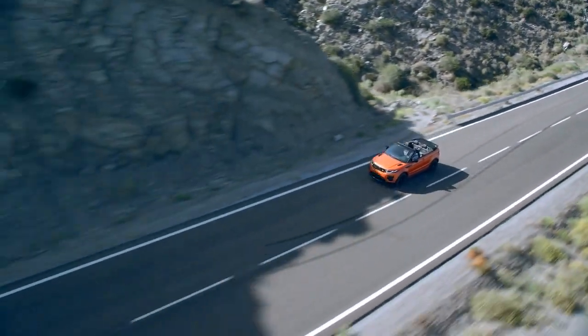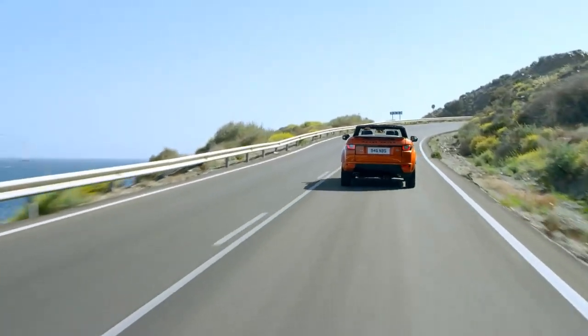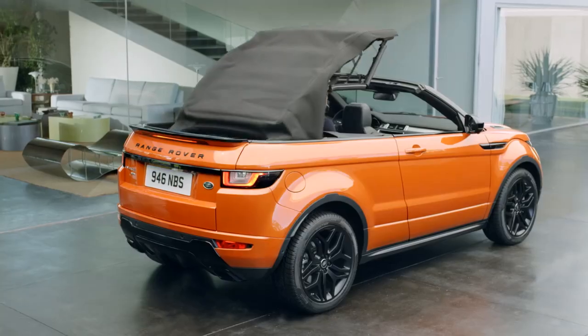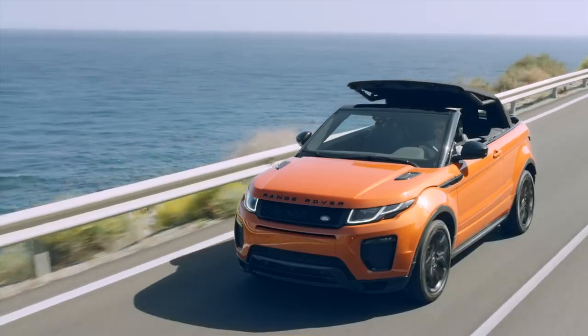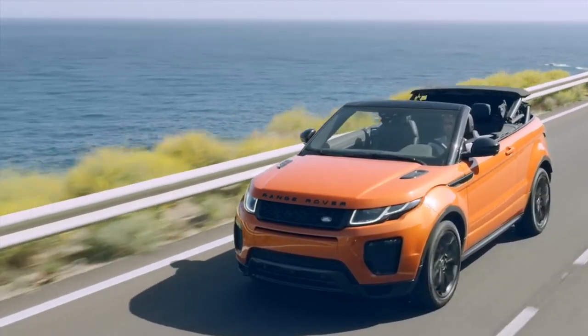The new Range Rover Evoque Convertible is the world's first premium compact convertible SUV. The acoustic insulated roof utilizes a fabric Z-folding system, folding flush in just 18 seconds at speeds of up to 48 kilometers an hour — the result is stunning.